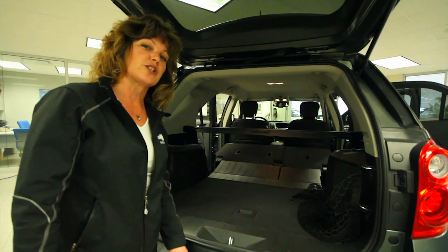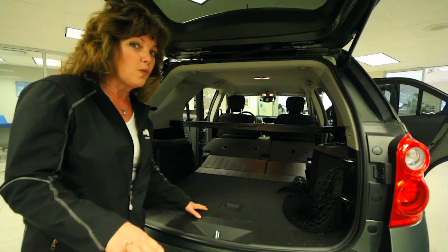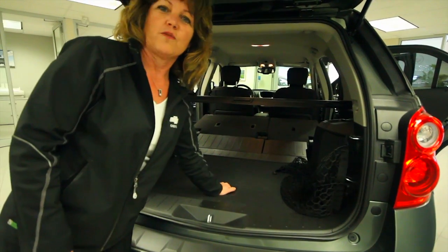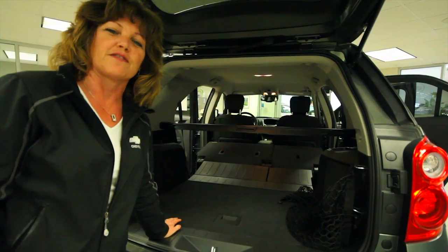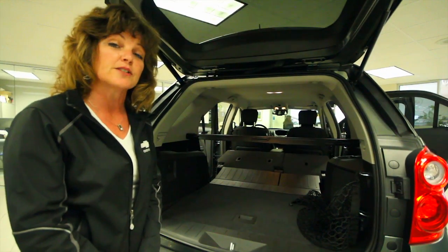And if a flat tire's your concern, or you've run out of gas or had a dead battery, no worries. Even though our spare tire's down here, we call 1-800-COME-GET-ME — that's our roadside assistance for Chevrolet, part of your warranty for five years or 160,000 kilometers.